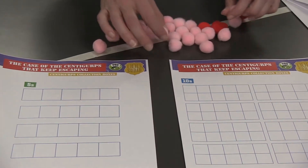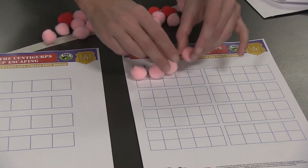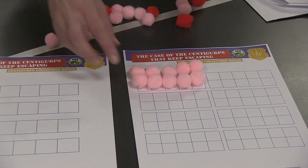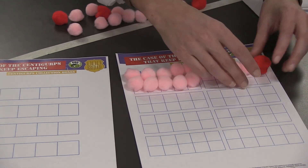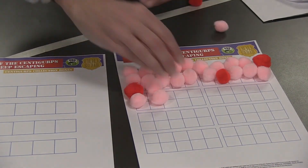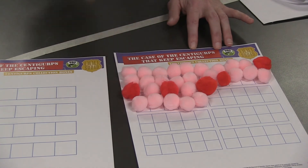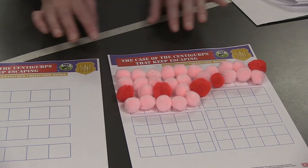Let's try counting by tens. We'll put one Centigurp in each of the ten squares: 1, 2, 3, 4, 5, 6, 7, 8, 9, 10. That went a little bit faster than counting by five, so we already know we have ten. Let's continue filling out our sheet, putting one Centigurp in each box — that's another ten. And another row: 1, 2, 3, 4, 5, 6, 7, 8, 9, 10. So we have three boxes of ten — that means ten, twenty, thirty Centigurps. See how much faster that was to count by skip counting by tens! And now that we have 30 filled in, there are 70 more boxes on our papers.